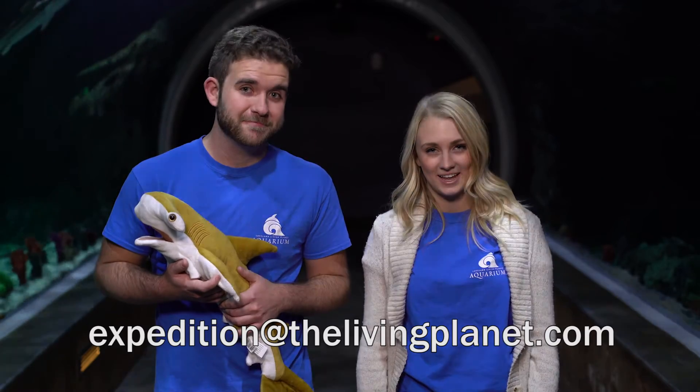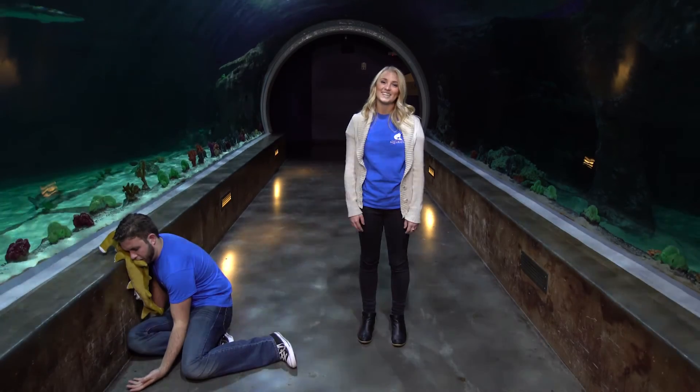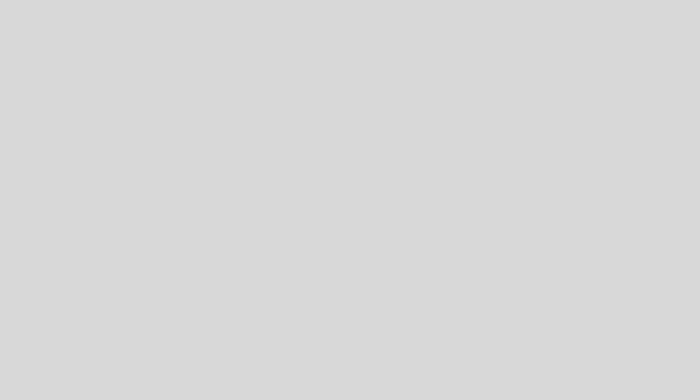Thanks for joining us today as we explored, discovered, and learned about sleeping sharks. Make sure to follow us on Facebook, Twitter, and YouTube. And if you have any suggestions for the show, feel free to email us at expedition@thelivingplanet.com. Alright Robert, you can go back to sleep now. Sweet! See you next time.